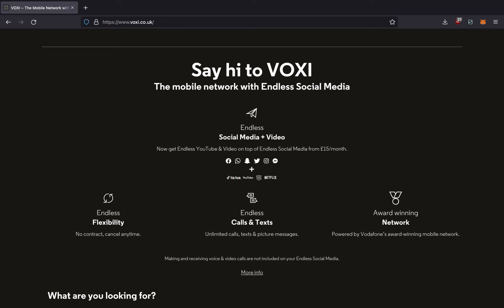When it comes to benefits, one benefit all Voxy plans have is endless social media. Endless social media means that you can have unlimited use of certain social media apps without using any of your data. However, there are some drawbacks to this benefit. Only certain apps can take advantage of this endless social media, such as Facebook, WhatsApp, Instagram, Facebook Messenger, Snapchat, Twitter, and Pinterest.